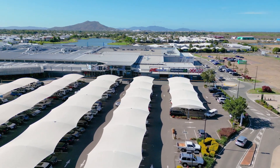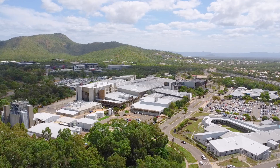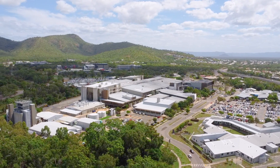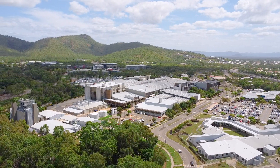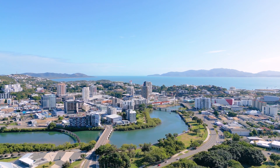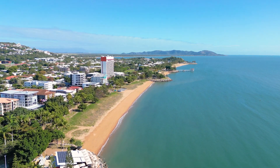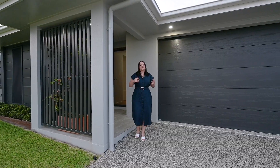Your weekend shopping will be a breeze with a 12-minute drive to the newly developed Fairfield Central Shopping Centre, and during the week you'll have easy access to town's biggest employers — the hospital, James Cook University, and the army barracks — just 15 minutes away, plus just a 20-minute drive to the CBD via the Port Access Road.